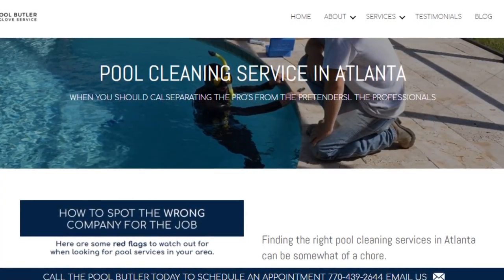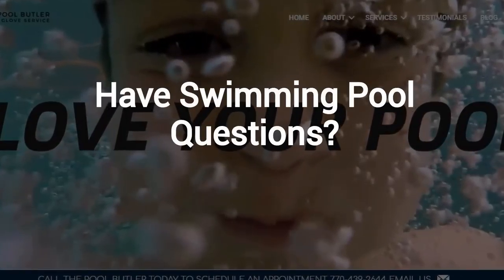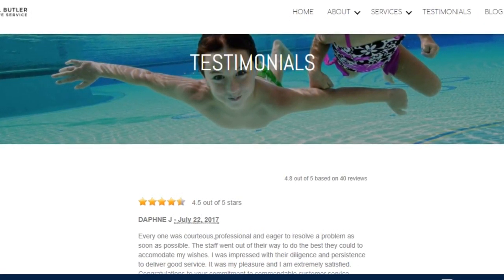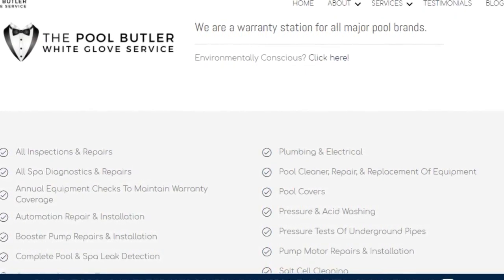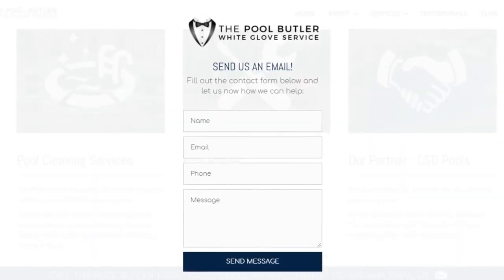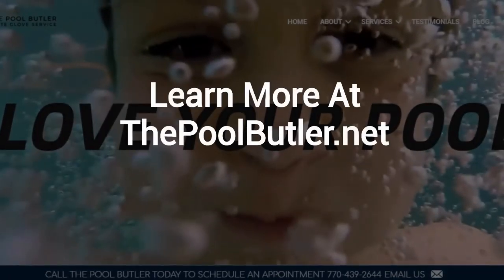We are the absolute best choice for all of your swimming pool maintenance, cleaning, and repair needs in Atlanta. Do you have swimming pool questions? No problem. On our website you will find tons of answers, customer testimonials, our contact information, and multiple pages that highlight the swimming pool services we offer, including eco-friendly solutions.